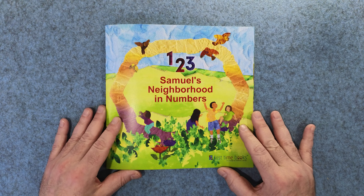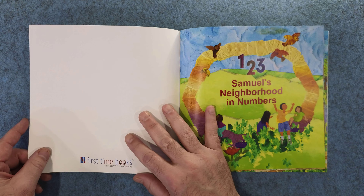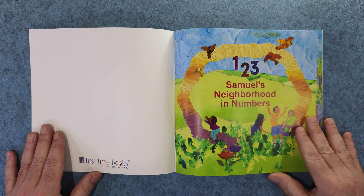One, two, three. Samuel's Neighborhood in Numbers. This is Samuel's Neighborhood in Numbers book.